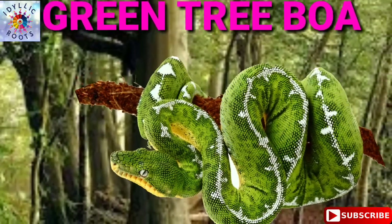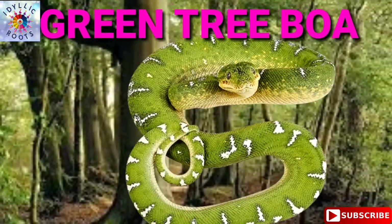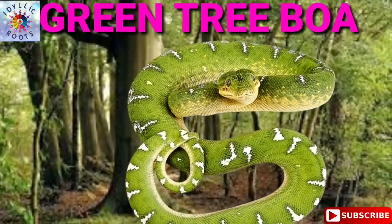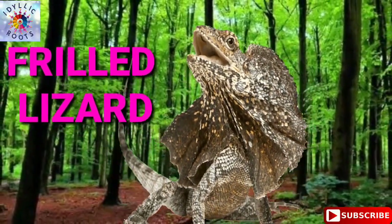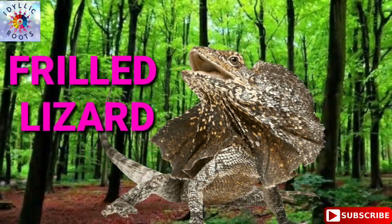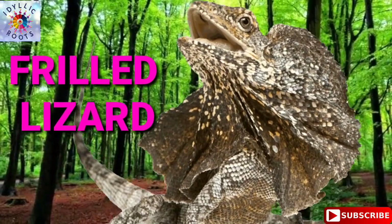Green Tree Boa. Green Tree Boa. Frilled Lizard. Frilled Lizard.